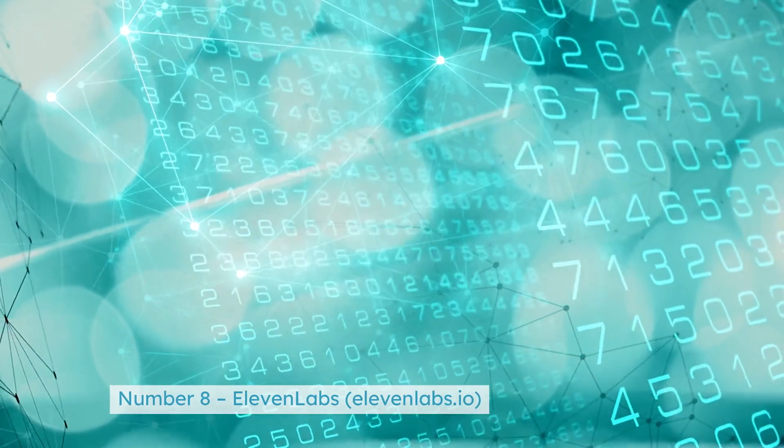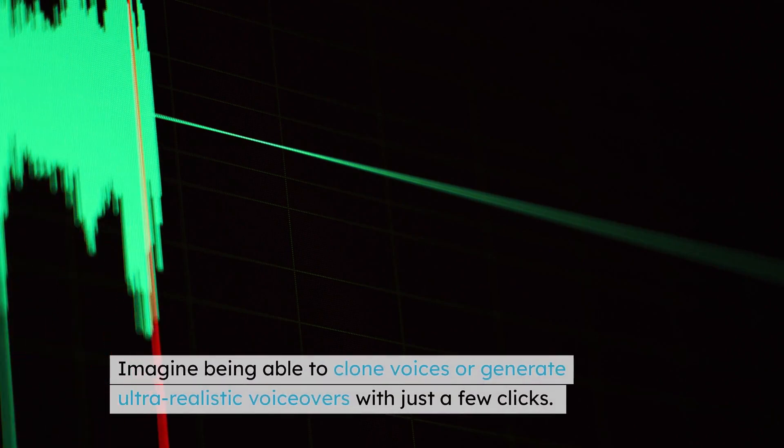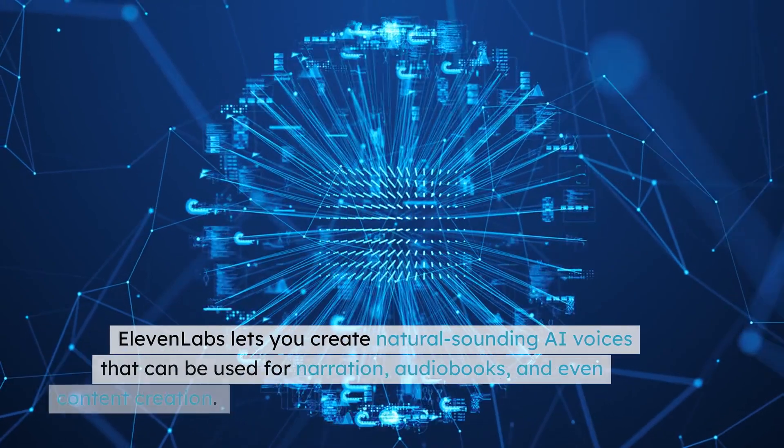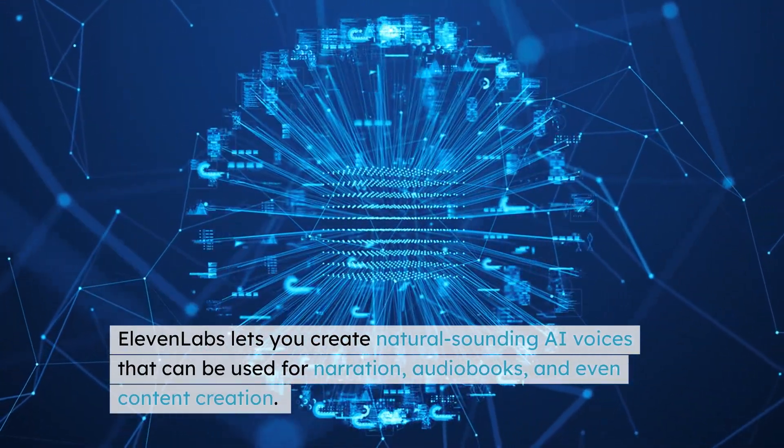Number 8: ElevenLabs — elevenlabs.io. Imagine being able to clone voices or generate ultra-realistic voiceovers with just a few clicks. ElevenLabs lets you create natural-sounding AI voices that can be used for narration, audiobooks, and even content creation. The voices are so lifelike, it's hard to tell they're AI-generated.